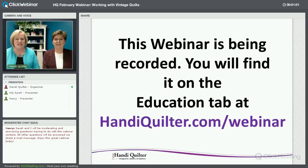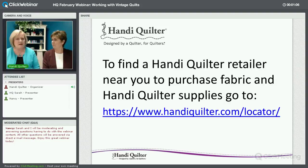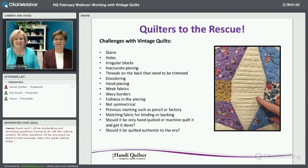Again, I'm Vicki and Marie. We're joined here today and happy to talk about vintage quilts. If you ever need any handy quilter supplies or fabrics, go to this link and you'll be able to find a retailer that's closest to you and find all sorts of treasures there.